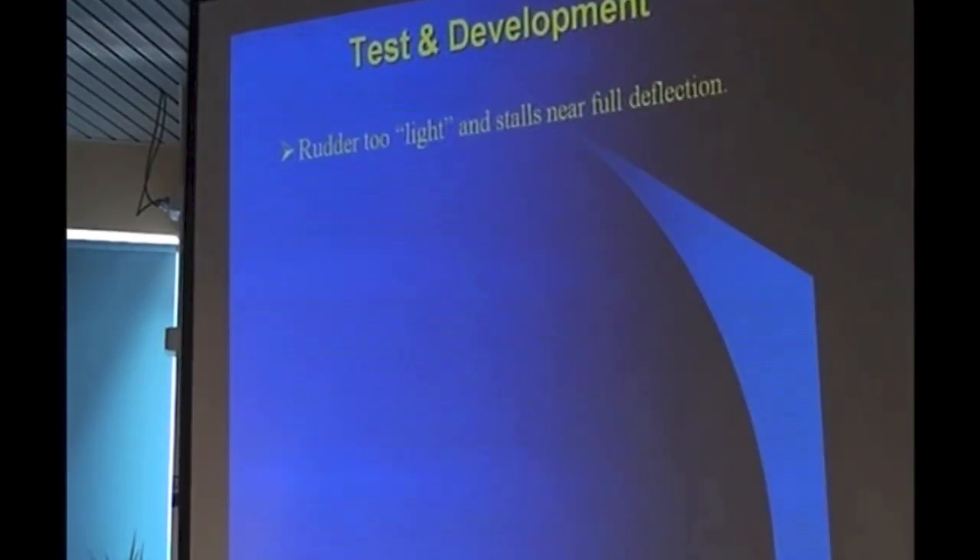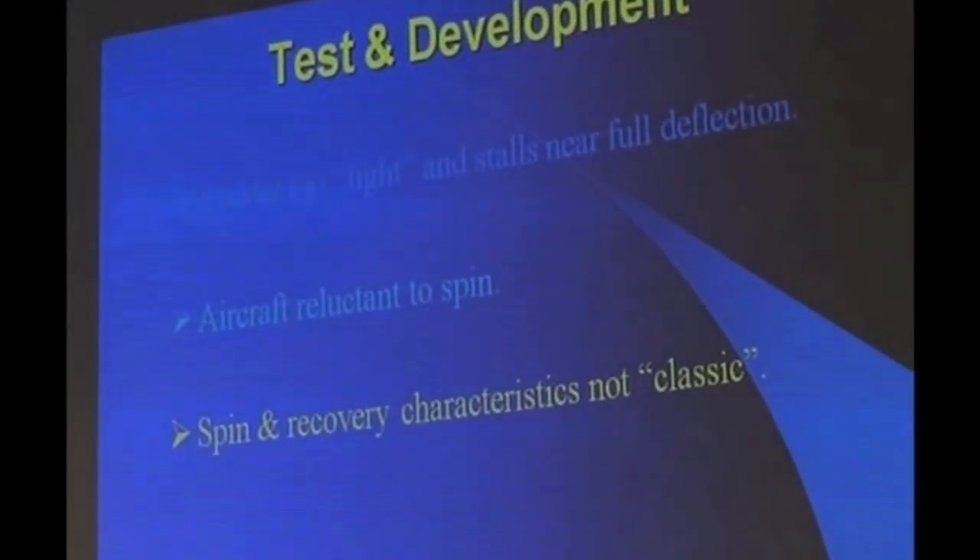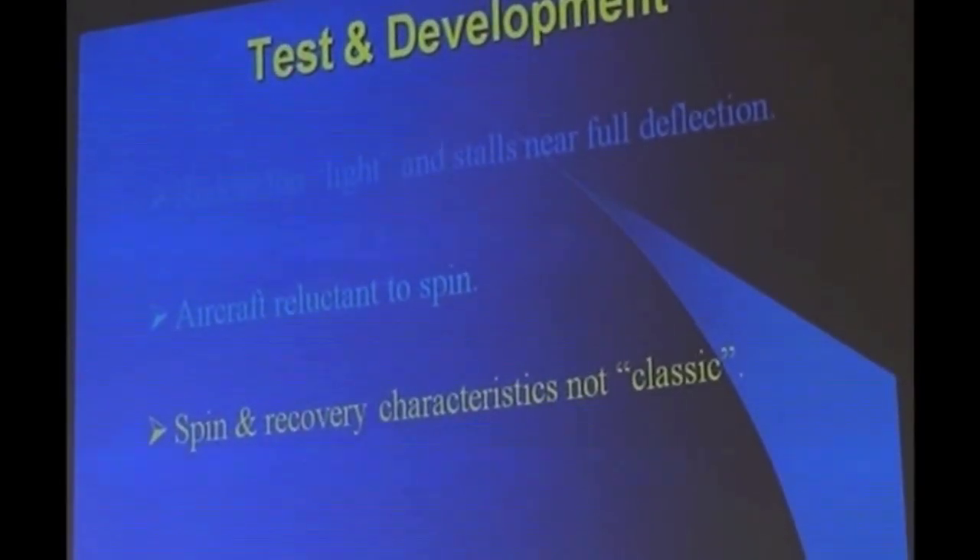During this time, quite a lot of test and development went on. One of the things discovered was that the rudder was far too light, and near full deflection it stalled and had virtually no effect at all. The other controls were very well harmonised and balanced. The aircraft was very reluctant to spin. It had spin and recovery characteristics that were described as not classic — meaning it had to stall when you pulled the stick back and put it in full rudder, and would rotate smoothly in a stable situation, recovering with opposite rudder.